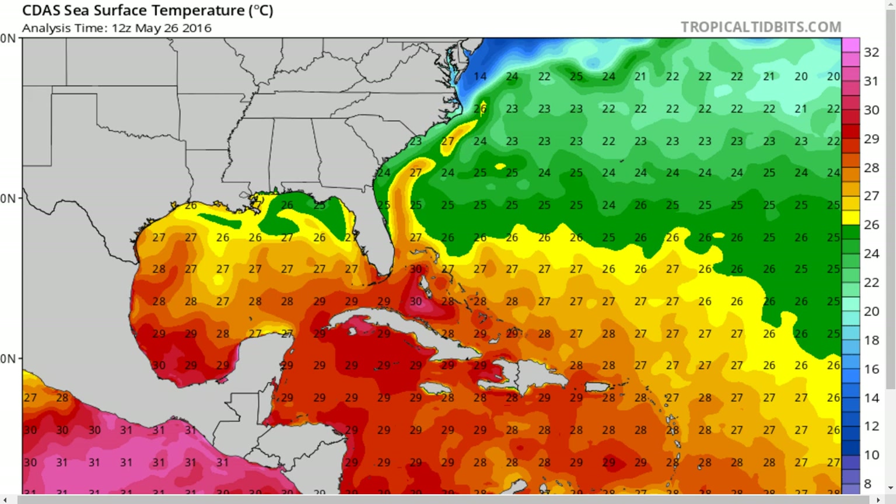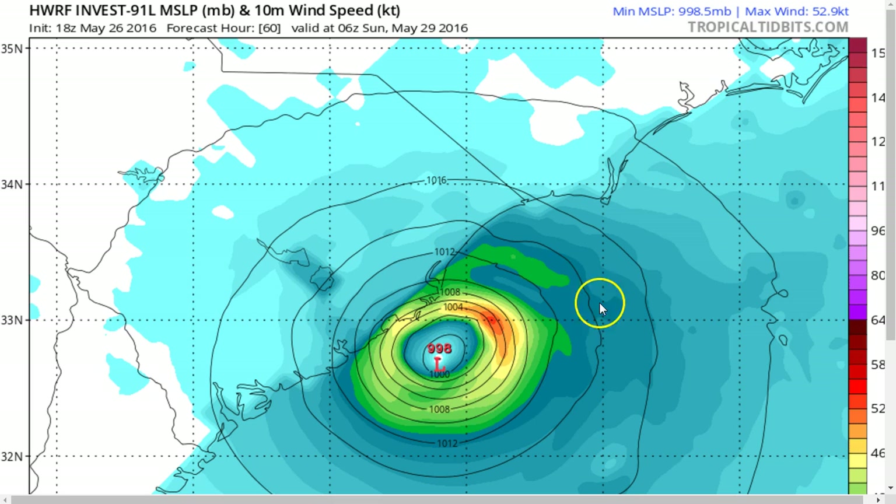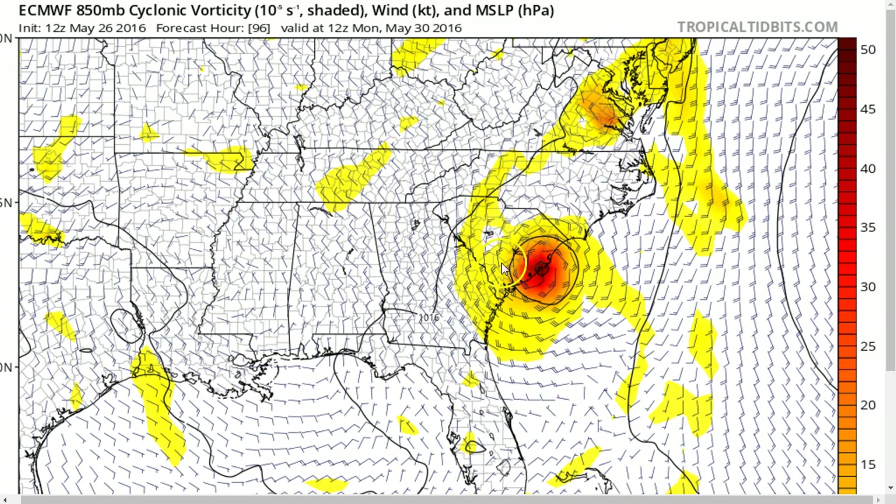Now the question is, will this actually develop? We do have some model support for this. The HWRF, a couple of runs now, is showing a bonafide tropical storm of moderate strength moving toward the South Carolina coast early on Sunday. We have the European model showing the same kind of thing, but slower — somewhere around Monday morning. The track in general is going to be toward the northwest, but then as a new long-wave trough comes into the eastern U.S., it's going to eventually try to turn this thing off toward the north and northeast. That turn is usually associated with a slowing of the storm's forward motion, so we may see the storm slow down just as it's nearing the coast.